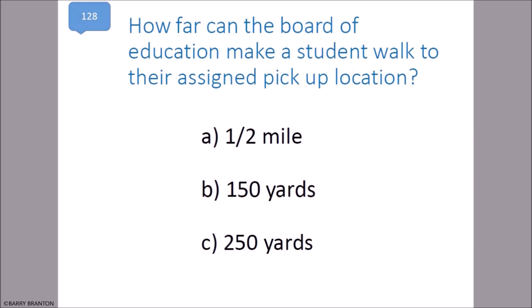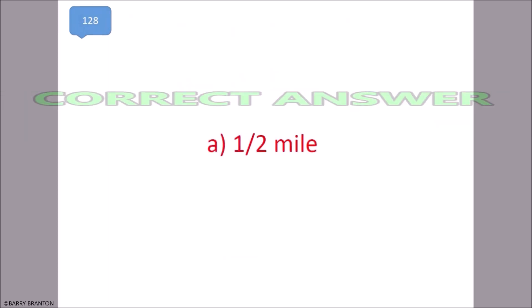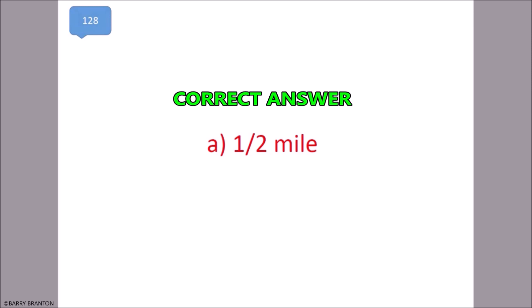How far can the board of education make a student walk to their assigned pickup location? One half mile. That is correct.